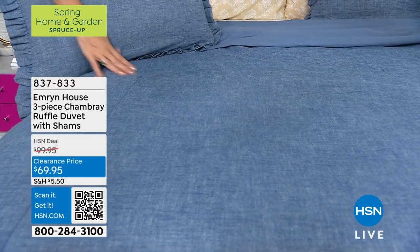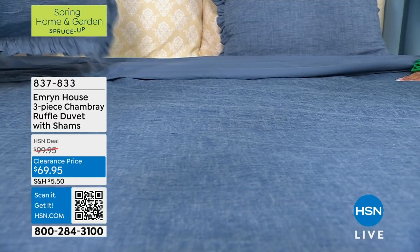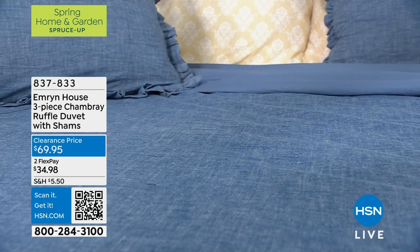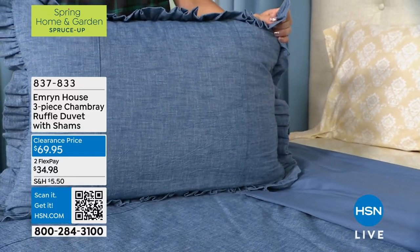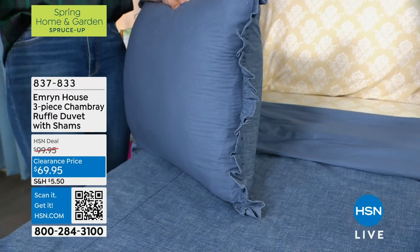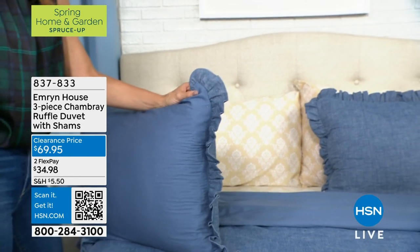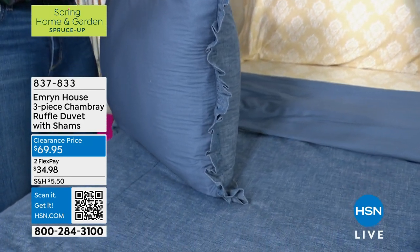This amazing three-piece set from Emron House is chambray, 100% cotton, and of course easy care. Wash it, use it, love it, and lay it on your bed. Every single inch of Emron House — from sheets to bed sets to decor items — is very elevated, very high-end. Looking at the sham and the duvet itself, we have hidden zippers. There are ties on the inside of the duvet to keep it in place. I've had mine and I wash it, put it together, and it never shifts.